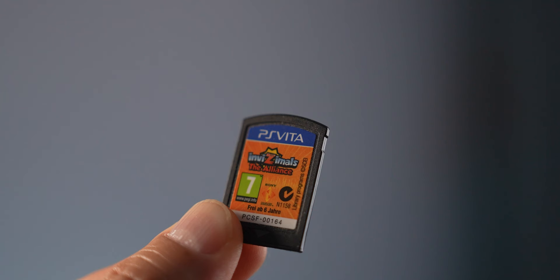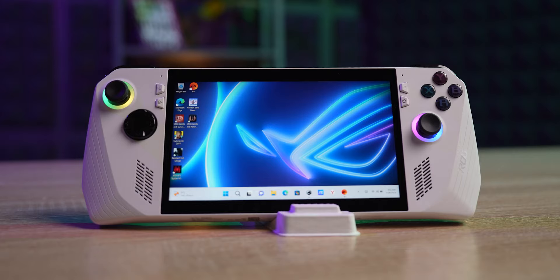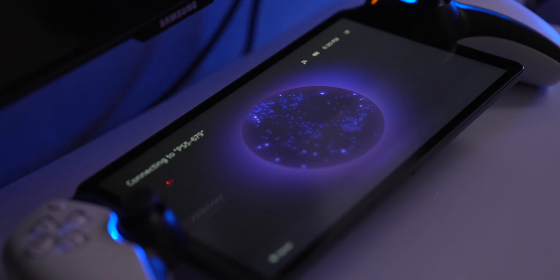I'm a huge fan of handhelds. I had a PSP when I was a kid, played a ton of games on it, loved it to pieces. Then I got a PS Vita, but this one kind of disappointed me — impressive from a technical standpoint, but a complete failure in terms of games. After that, there weren't that many decent handhelds I wanted, so I eventually bought an Asus ROG Ally. In that video I called the just-released PS Portal a competitor — and boy, I was wrong. The PS Portal turned out to be a totally different device: not as great as you wanted it to be, but definitely better than it could have been.